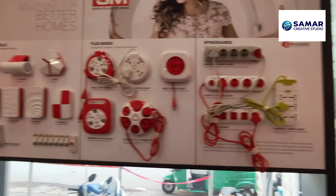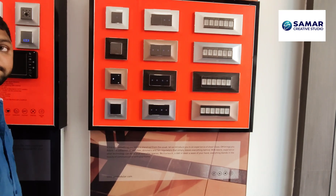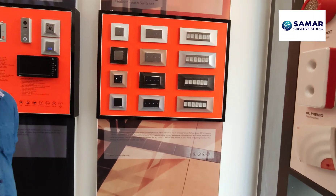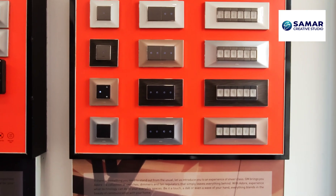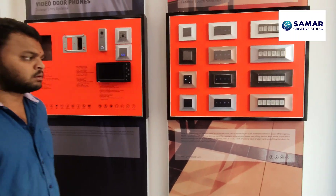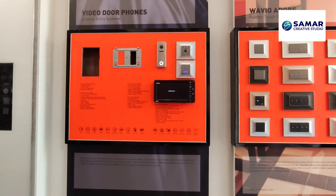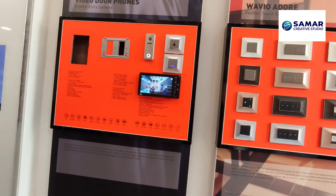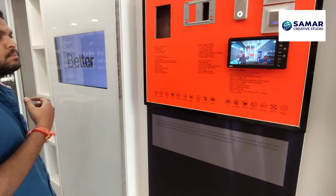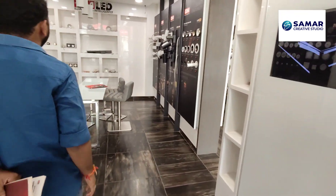These are touch switches — not automation — manual touch switches in the Wavio model. There are also video doorbells where you can see yourself on camera. So this completes the automation part, and then we have COB lights and tracker lights over there.